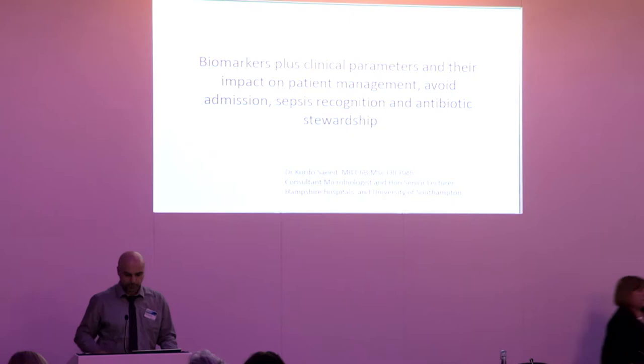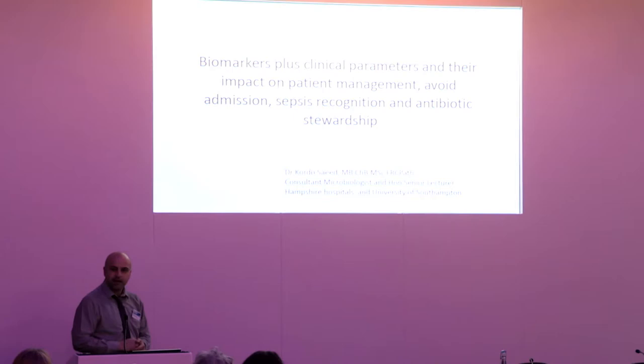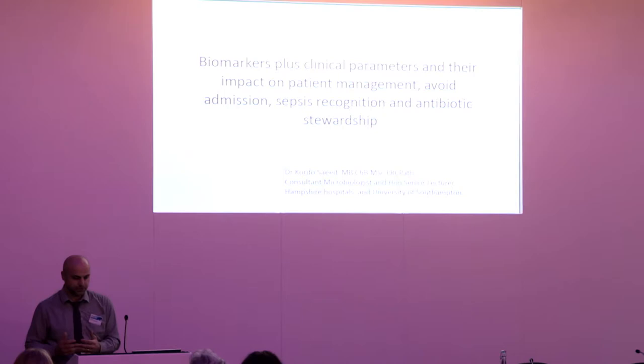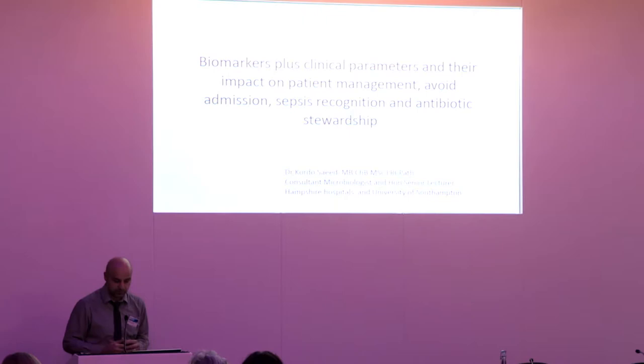Thanks Fiona, and thanks to the organisers for inviting me. It's a pleasure to be here, not only because of this great audience but also co-presenting with my colleague Matt. The title of the presentation is: biomarkers and integration of biomarkers into antibiotic stewardship programmes — or decision-making around whether to admit patients or avoid admission — and ideally prognosis, having an idea about the prognosis of patients when they attend hospitals.